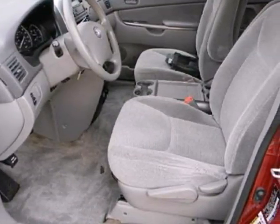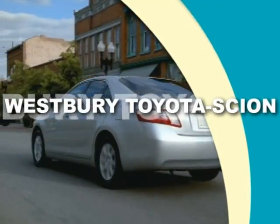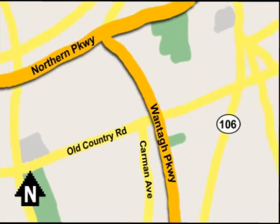Test drive it today. Call or email today, or stop on by our brand new state-of-the-art facility. We're conveniently located on Old Country Road off Wontop Parkway.